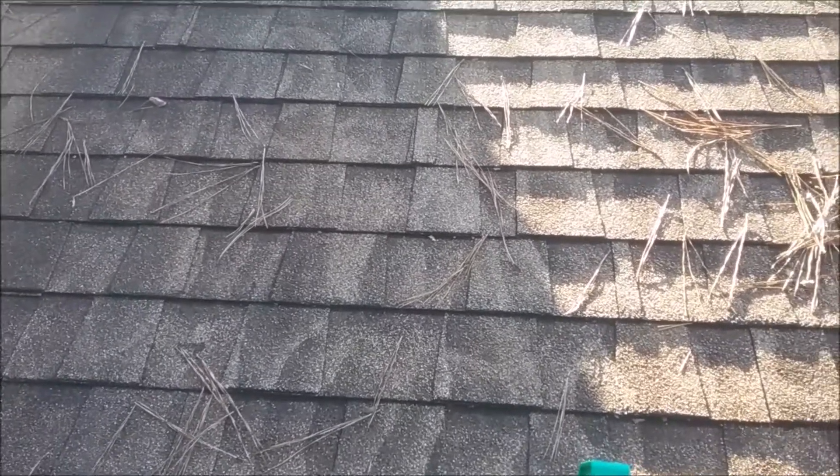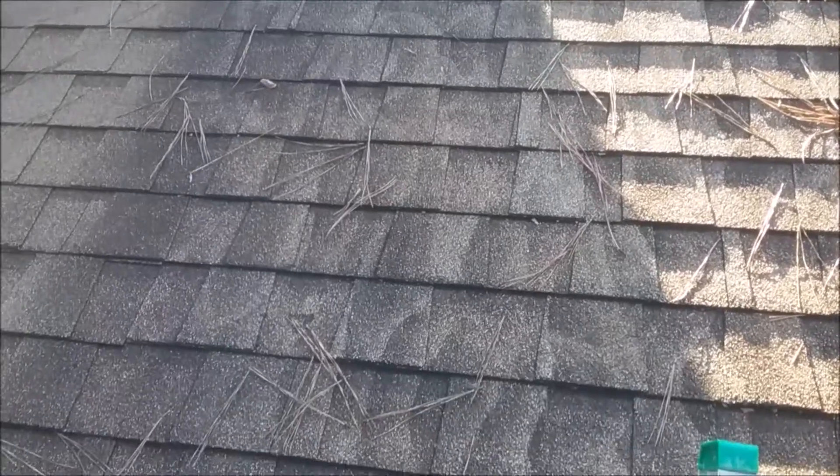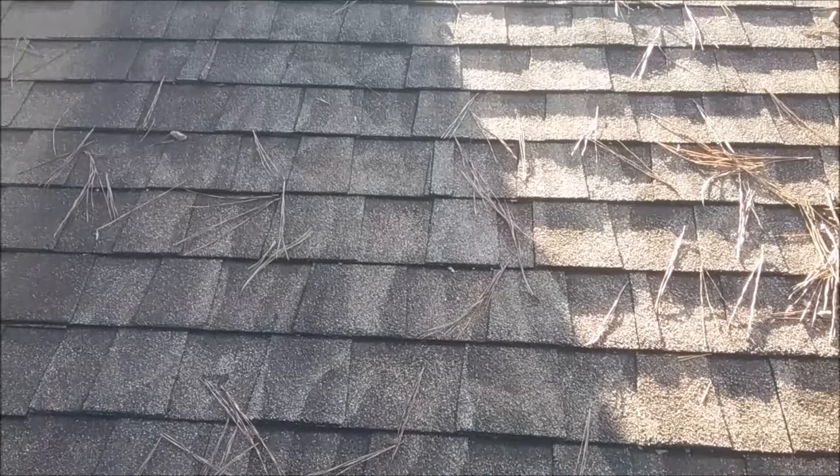This is Eric with Clean Solutions. Today we are in Jonesboro, Georgia, and we are doing this video to show you homeowners what it looks like when you hire an unprofessional roof cleaner.